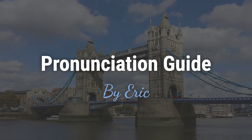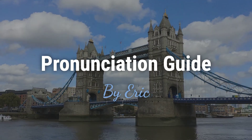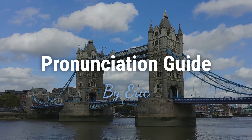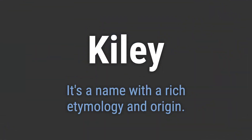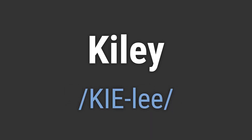Hello. This is Eric. Welcome to my pronunciation guide on some of the most mispronounced names in the world. It's a name with a rich etymology and origin. It's pronounced as...